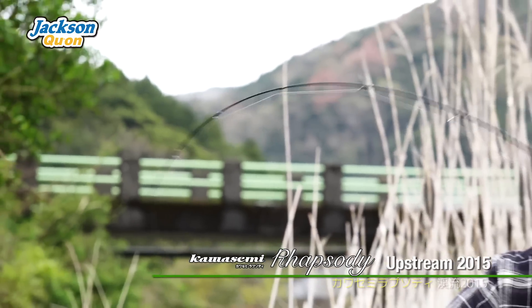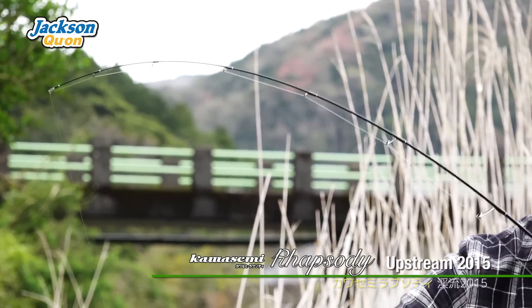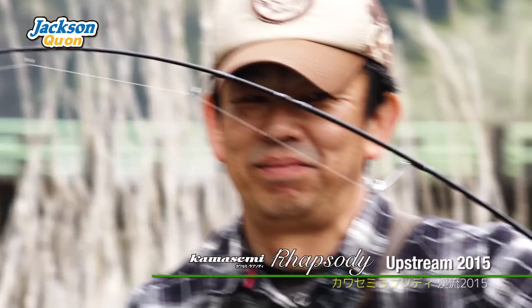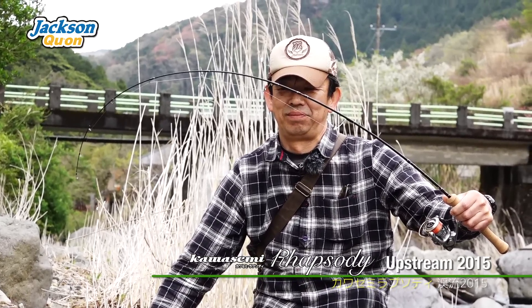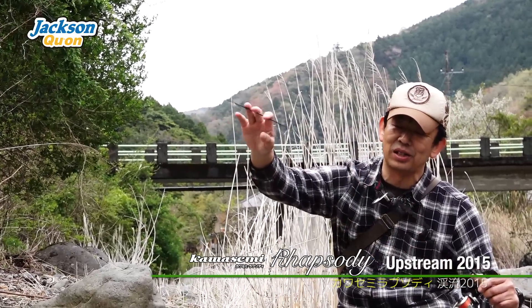With the Kawasemi Rhapsody added models, when you bend the rod it looks like this. The tip is quite responsive, so if you have a bite you can't take it off. The tip, belly, and butt sections are each designed to work together.